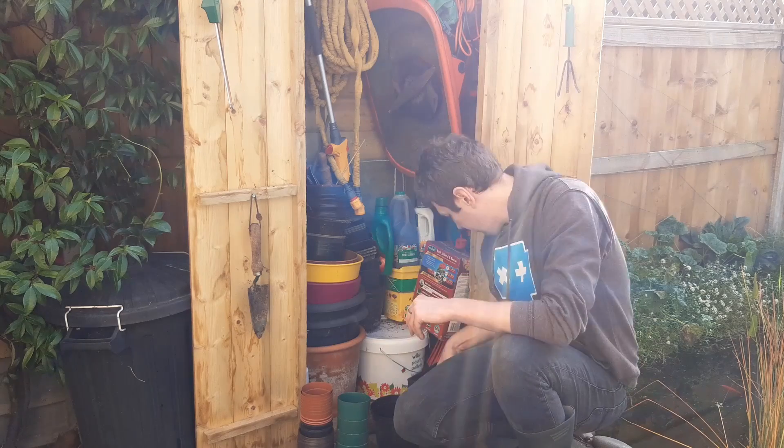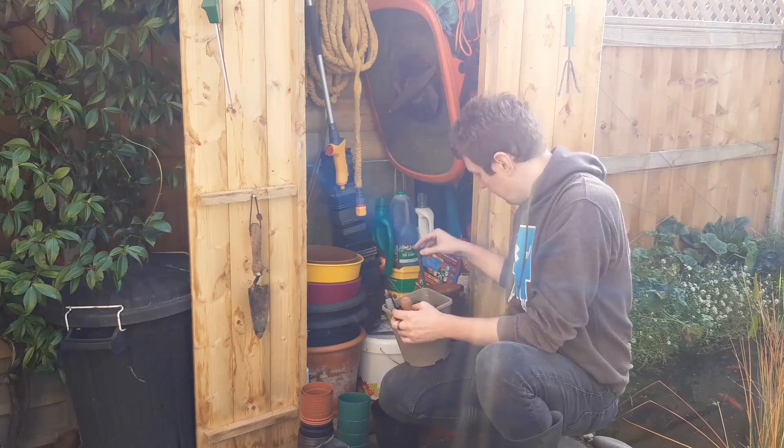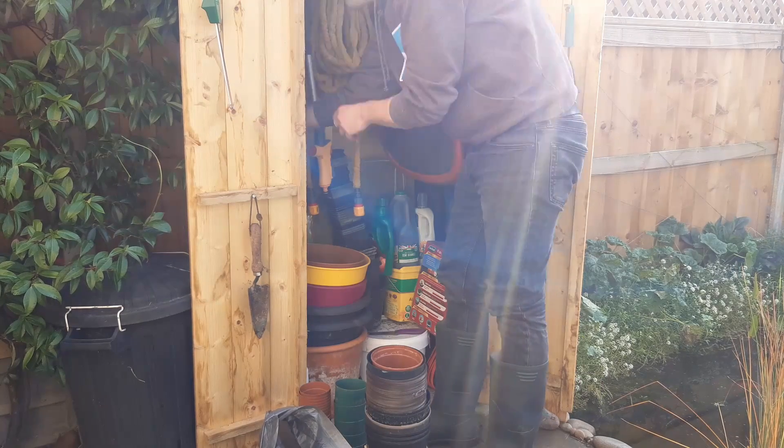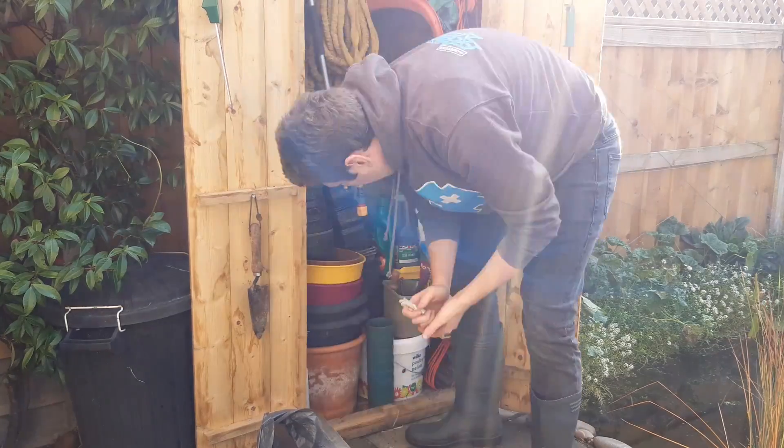If you have a tool shed, give this a clean out and throw away anything which is broken beyond repair. Sort out your pots so you can get to them easily, and clean up, sharpen and fix any tools now so they're ready as soon as the last frost has passed.